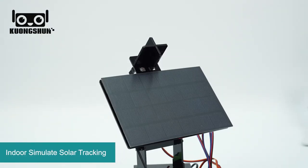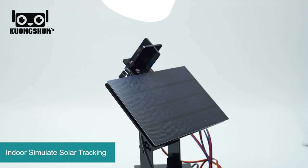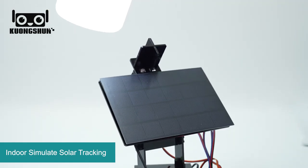Not just for outdoors — indoors we can also use a flashlight to simulate solar tracking. As you can see, we can use the flashlight to simulate the sun, and you can see it is moving.